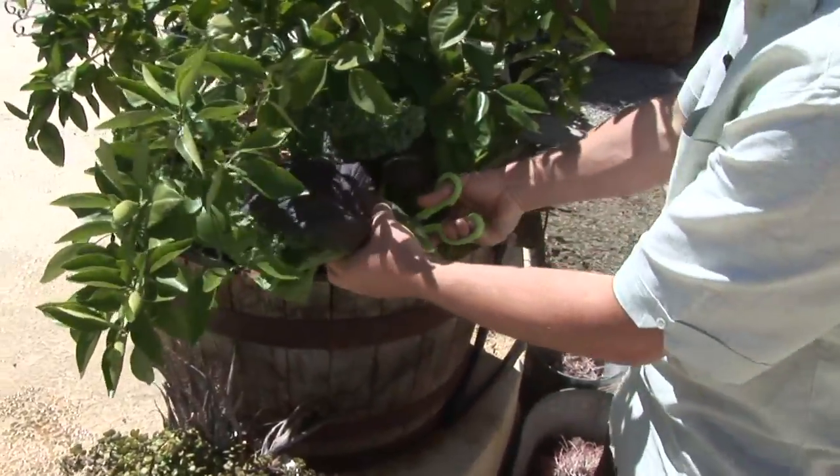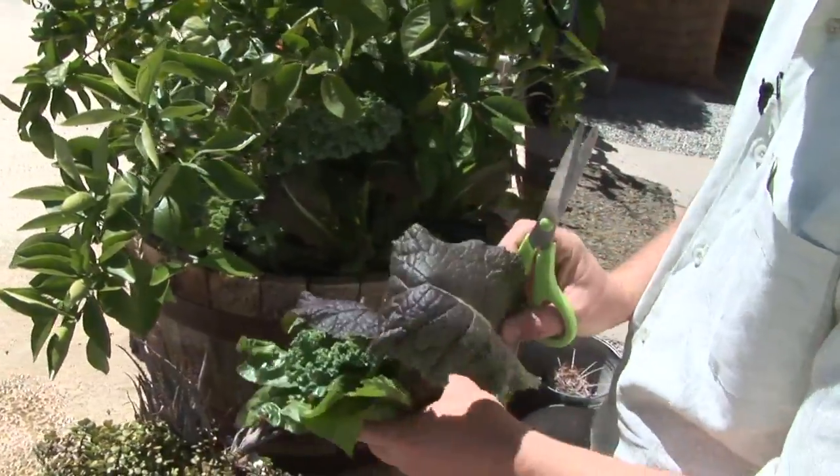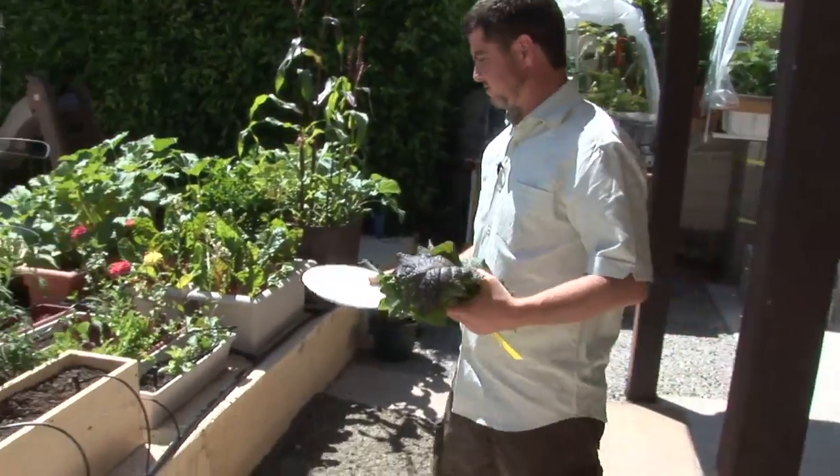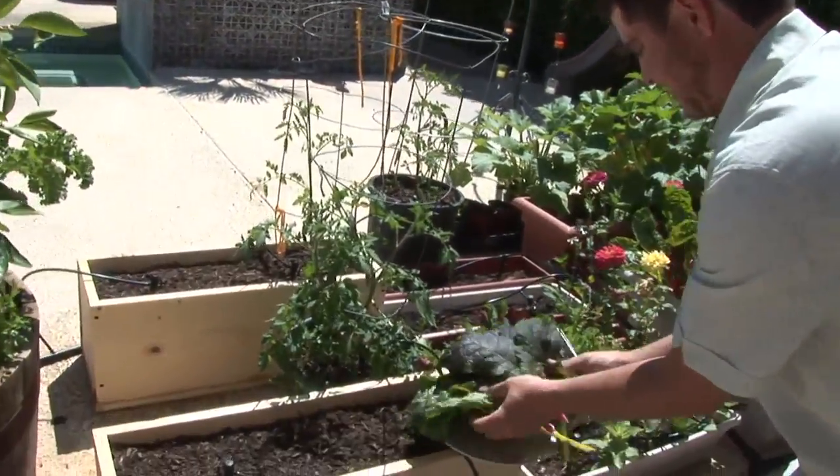These are mustard greens. I've already harvested these a number of times. Just beautiful, beautiful plants. You can see, after just a couple minutes of picking, we've got a lot of greens here.